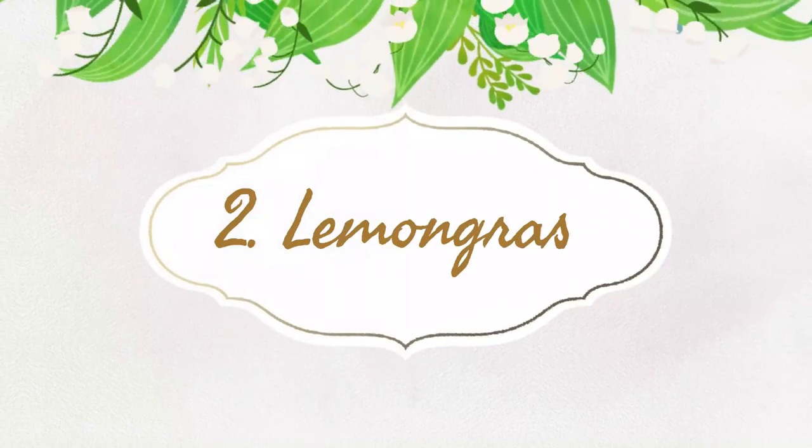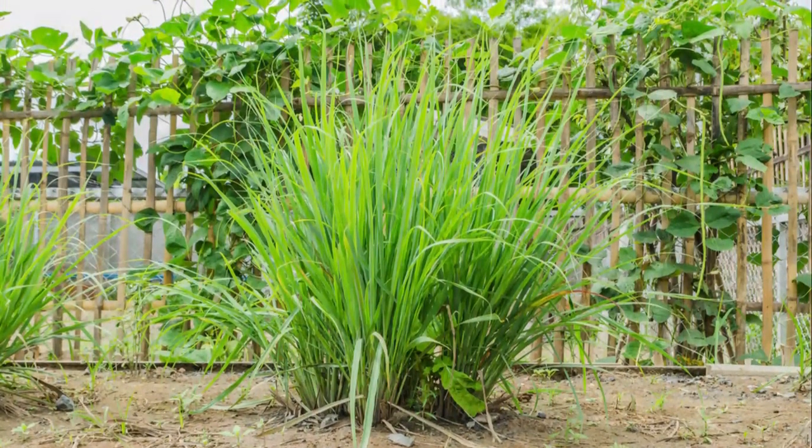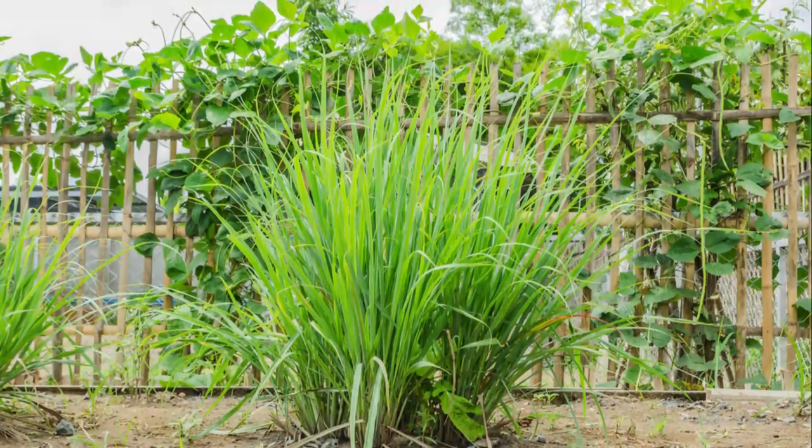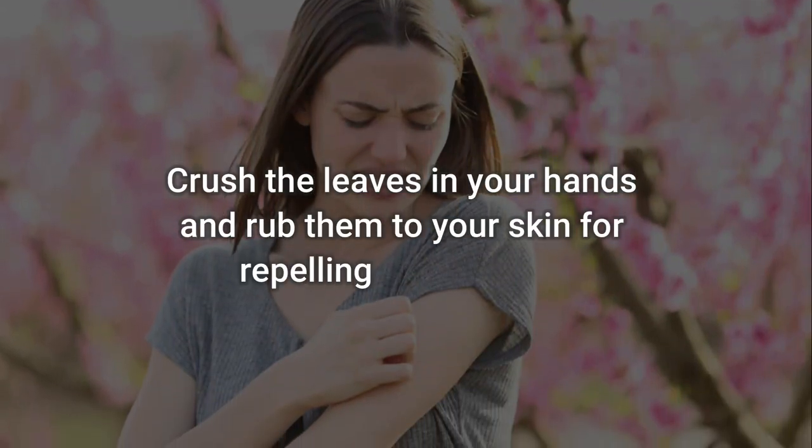Number 2: Lemongrass. Citronellol and geraniol compounds found in these plants are the most effective in repelling mosquitoes. To use: crush the leaves in your hands and rub them on your skin for repelling mosquitoes.